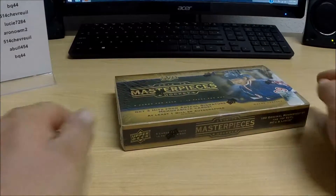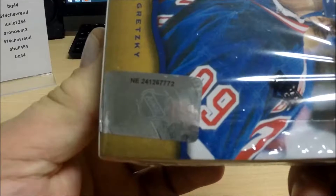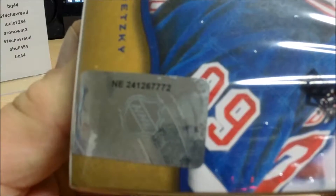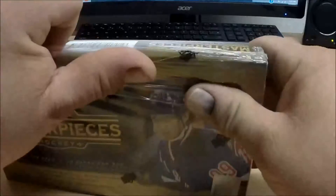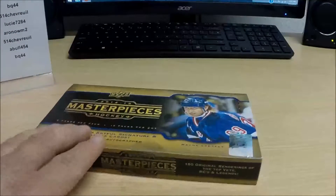Now here comes our box of Masterpieces Hockey and serial number. Make sure I get it to where you've got no glare coming back at you off the cellophane. I believe you guys should all have a wonderful look at the serial number there. With all the particulars taken care of, let's rip some wax.